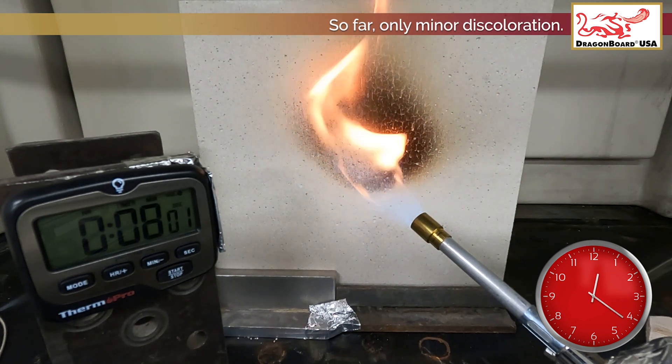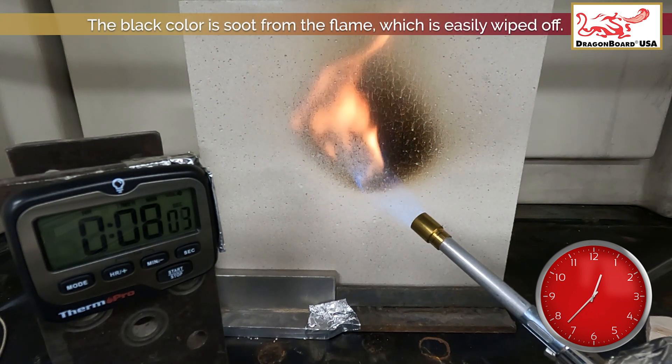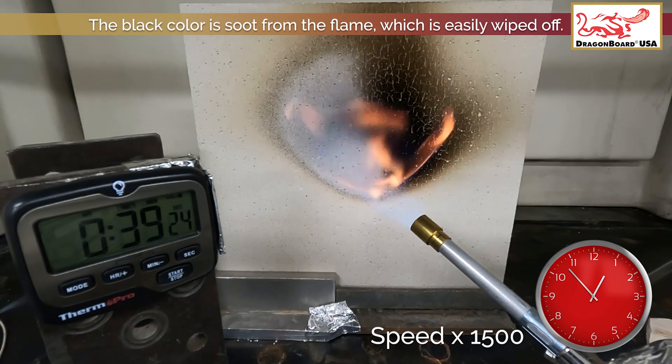So far, only minor discoloration. The black colour is soot from the flame, which is easily wiped off.